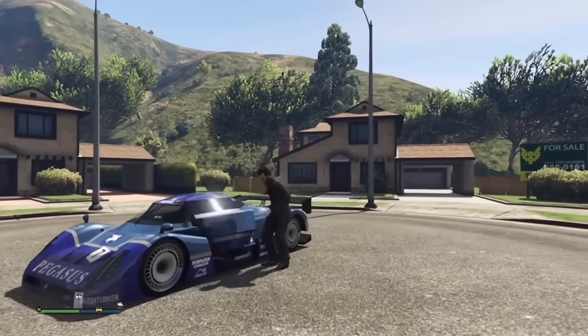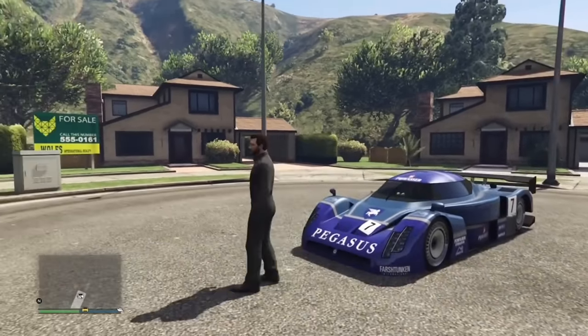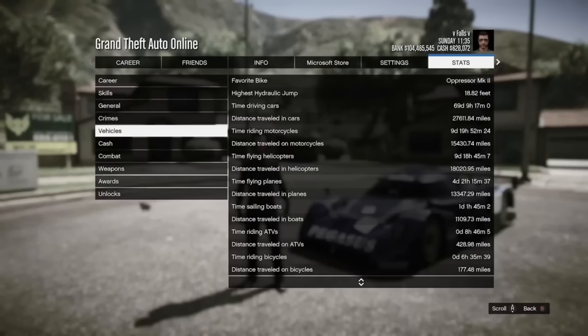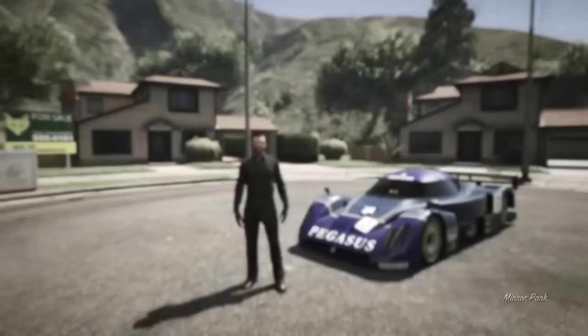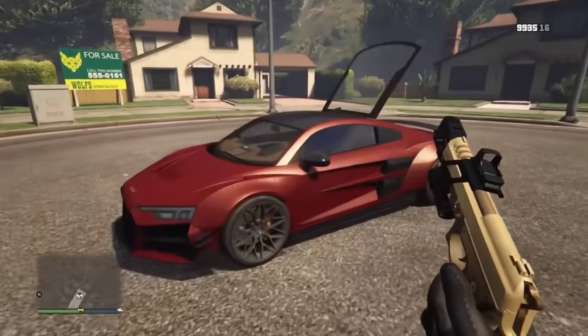This one is more of a personal fact, but the highest speed I've ever achieved in a land vehicle is in the RE-7B. This is because the RE-7B used to have a speed glitch back when it came out as part of Cunning Stunts — you would go incredibly fast going downhill and I still to this day have never gone faster than that.